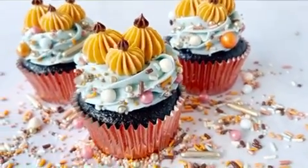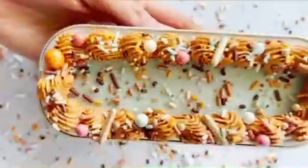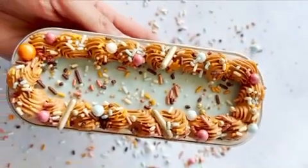At Sprinkle Pop, we hand-color over 60% of the colors that we offer, and this mix is a perfect representation of that. You won't find burnt orange, rose gold, or dusty blue sprinkles anywhere else.